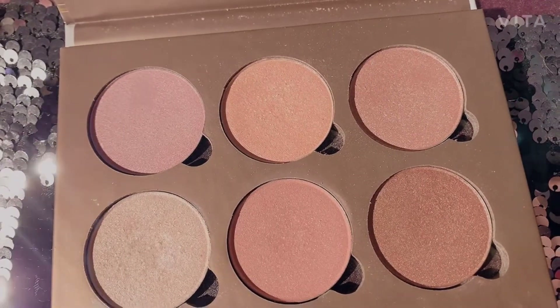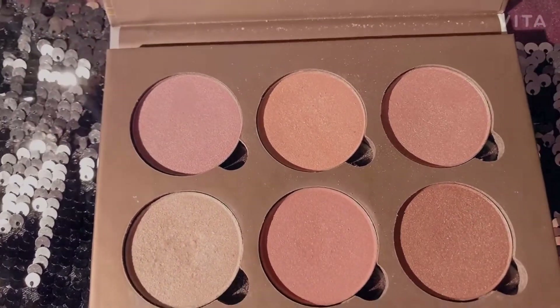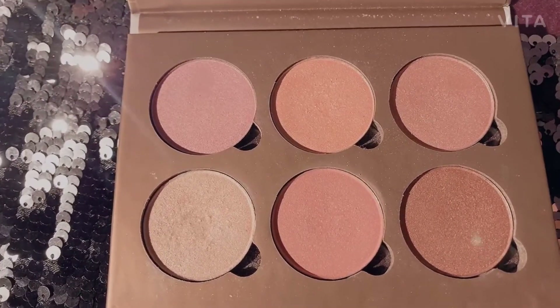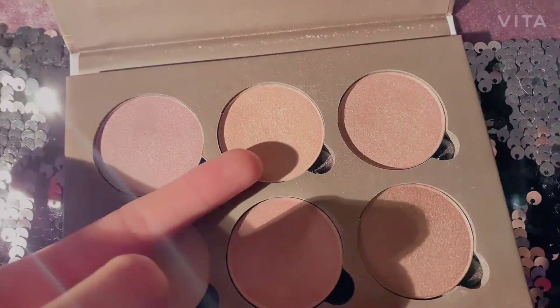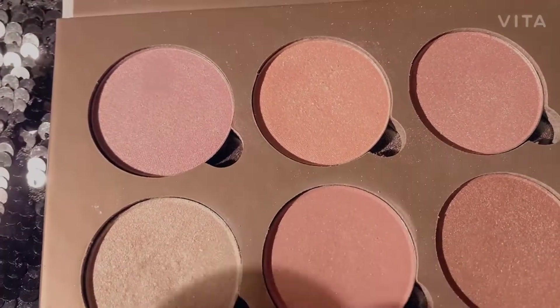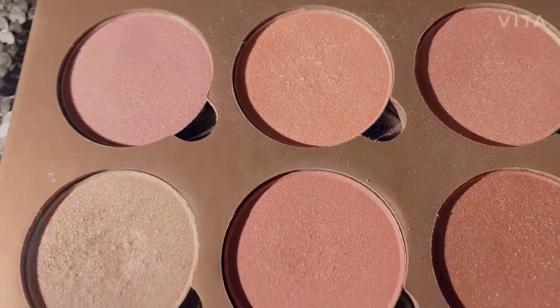Highlighters! I guess we all love shimmer and glimmer. My most favorite color is this one over here — it's like a very, very light orange. I'm not sure why the skin tone isn't clear with every color, but it's a very beautiful color.